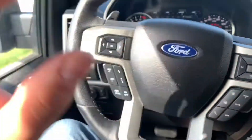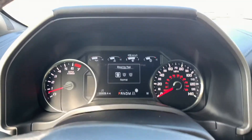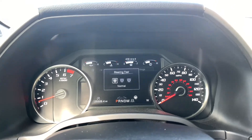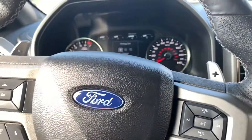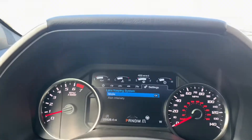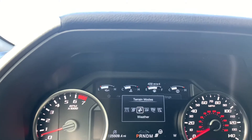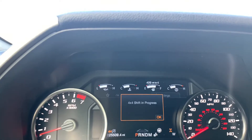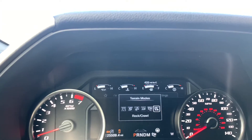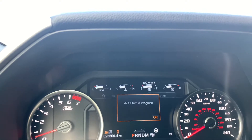The steering wheel is beautiful and has all sorts of controls. You have normal, sport mode, and comfort mode for your steering feel, which relates to your suspension, and then you have your drive modes: normal, sport, weather, sand, mud/sand, Baja, and rock crawl. It'll even shift into four-wheel drive for you, which we're not going to do right now.